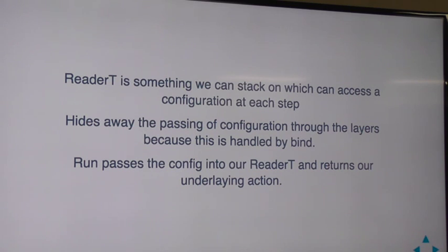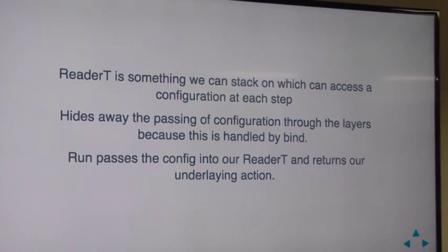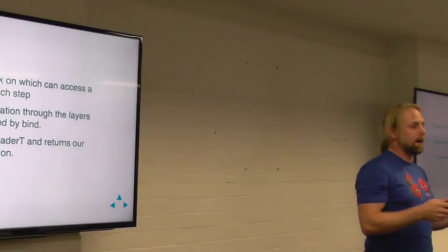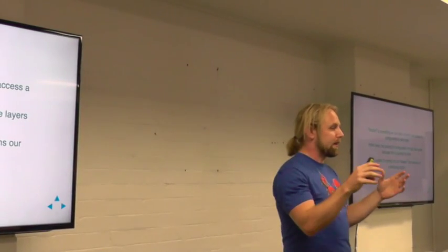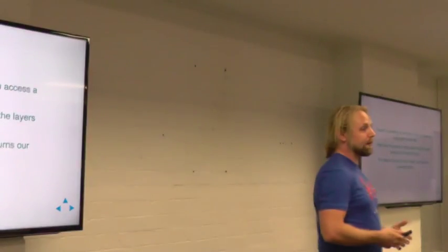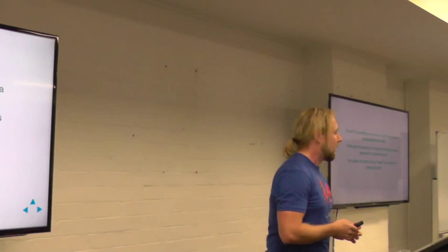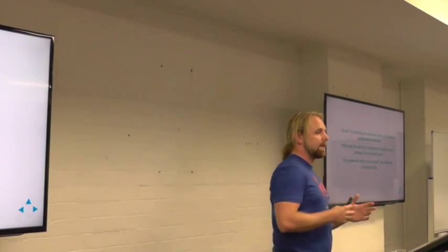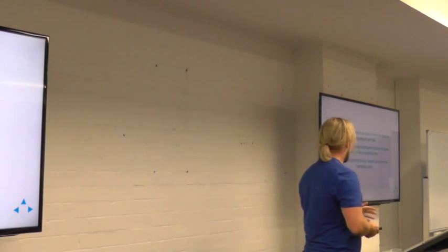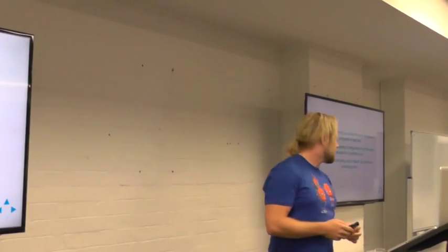So we've gotten to the point where we kind of know what ReaderT is. It's something that we can stack on top of our stack because we can stack it on any monad or monad transformer, and it gives the ability for that stack to have access to that configuration at each step of the way. But it hides away that configuration passing so that we don't actually have to care about it — only when we need to use it. At the end, we just run it and pull that apart when we actually need to get the value.